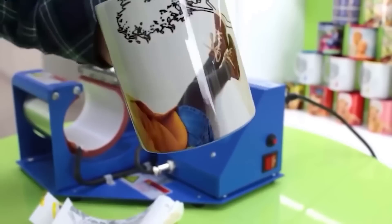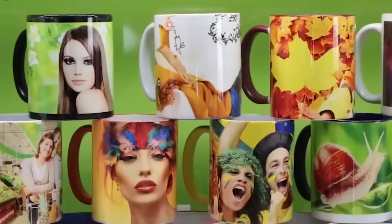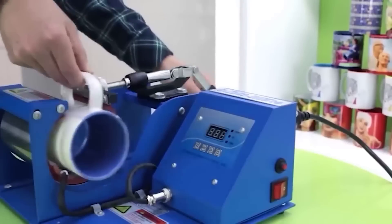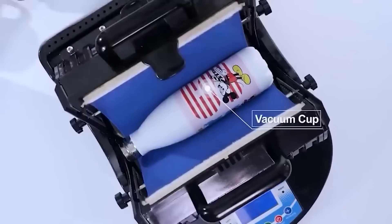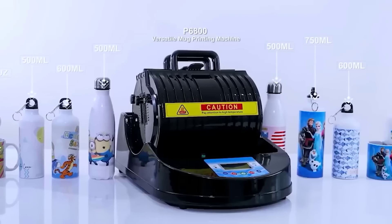Have you ever dreamed of having a mug with a custom design? Isn't it cool to drink tea or coffee from a dish that no one else has? For this purpose there is the mug thermal press. With it you can transfer any image onto a mug and other solid products with a cylindrical shape. Pressing pressure can be adjusted mechanically with a hand controller, and the exact temperature is shown on the display.